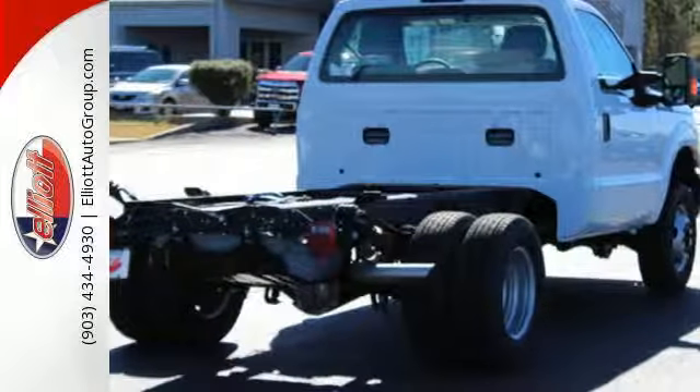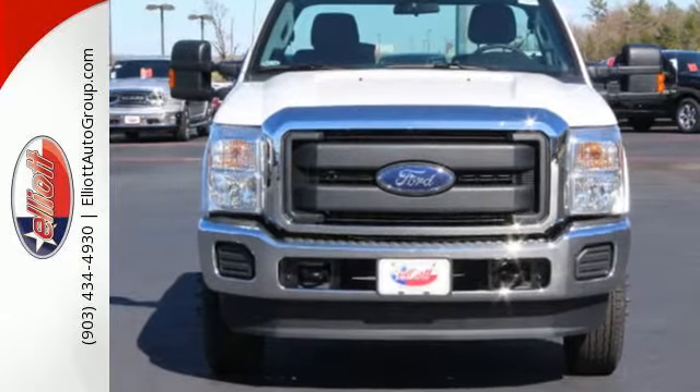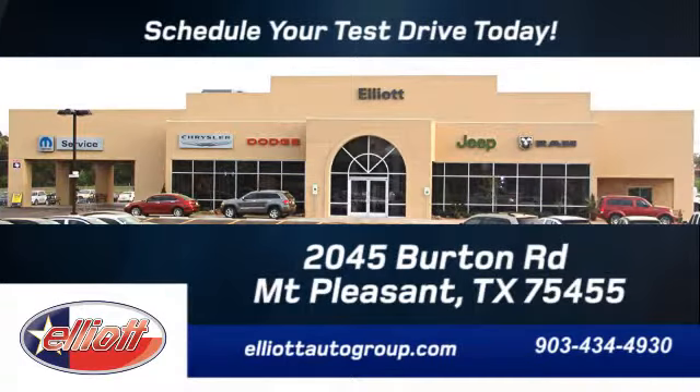This truck was built to work as hard as you do. Meet your new companion today. Schedule your test drive today. We're located just off I-30 on Burton Road in Mt. Pleasant.